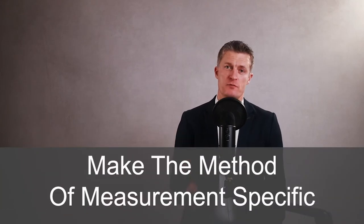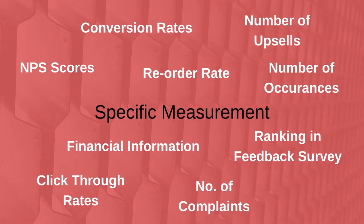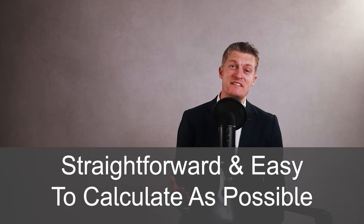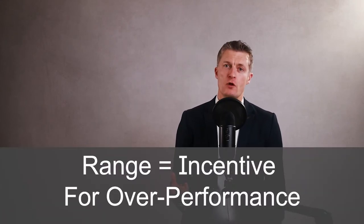Make the method of measurement specific. Financial information, number of occurrences, ranking, survey feedback, and conversion rates are all examples of specific measurement. Try to ensure that the measure of progress is as straightforward and as easy to calculate as possible. Another tip is to use a range of goals rather than a reach or don't reach single goal. A range of goals provides incentive for overperformance, which benefits the team and the company. Adding incentives or rewards for the individual reinforces their desire to over deliver.